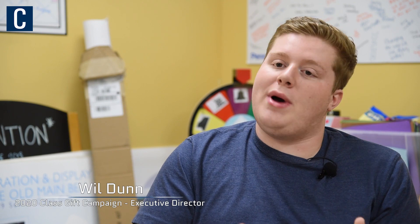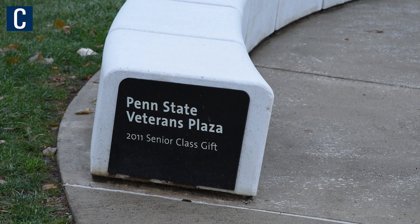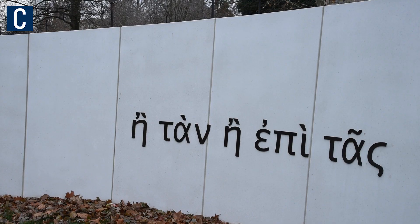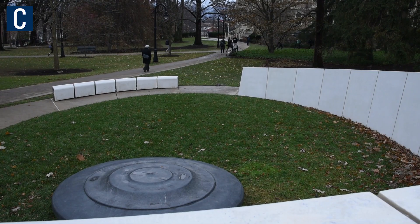Every year the class gift campaign opens up nominations for the whole Penn State community — that's not only just the class of 2020, but underclassmen, alumni, and members of the community can nominate anything that they think would be a great class gift for Penn State that year.